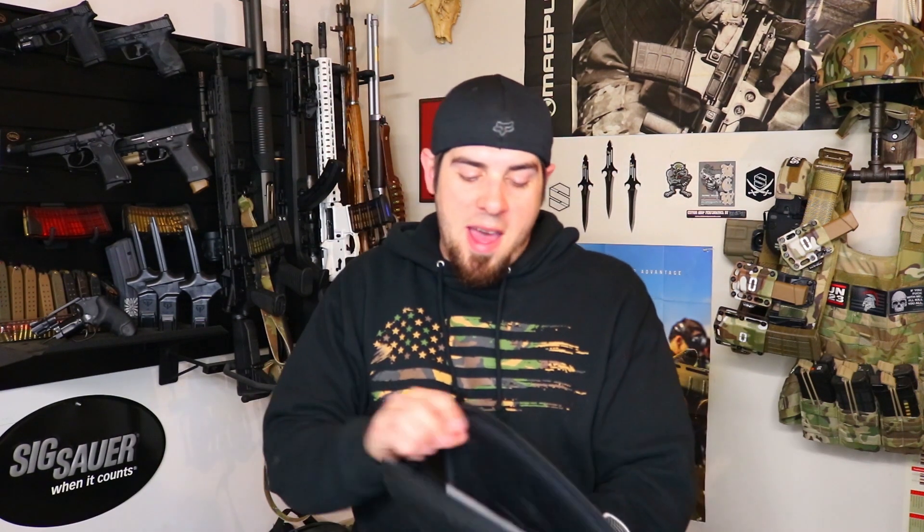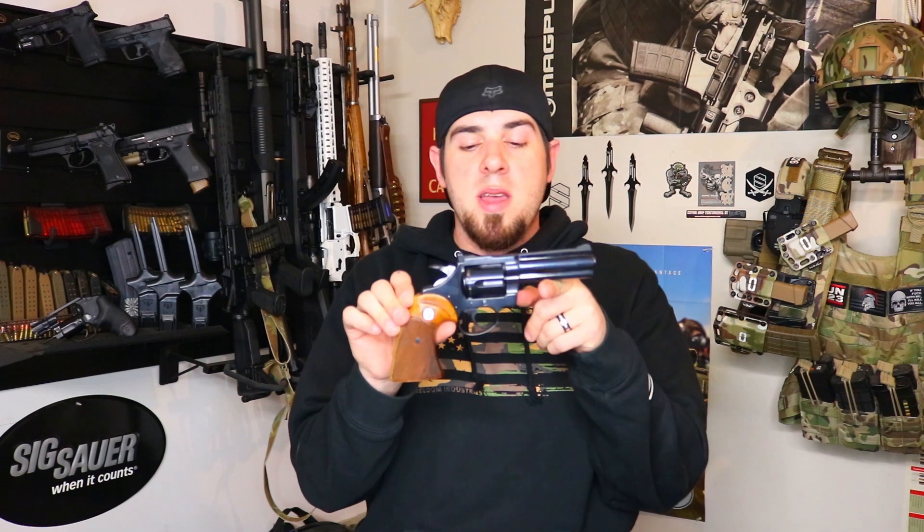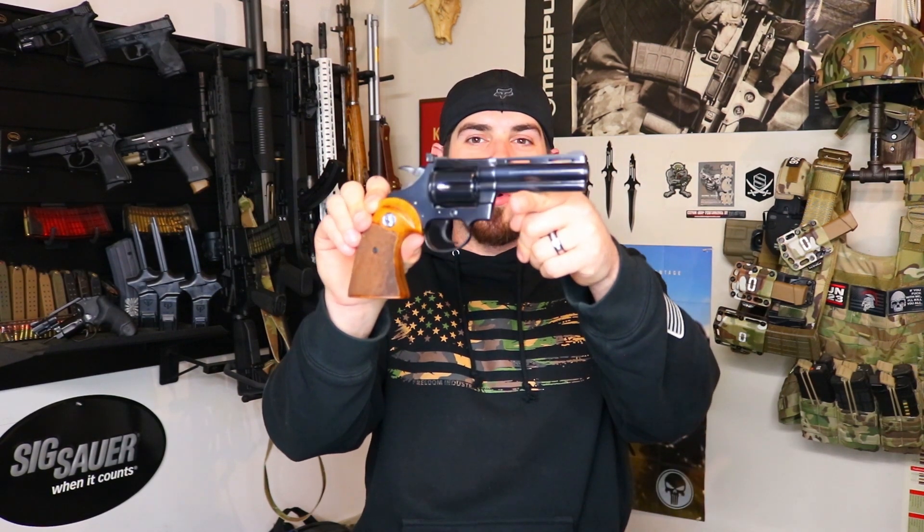Last but certainly not least, this is my 1969 Colt Diamondback 22LR revolver. This gun is unfired and in amazing condition. The biggest reason this gun is so sentimental to me is because it belonged to my wife's grandfather. I was never able to meet him — he passed away right when I was meeting my wife — but I've heard nothing but great things about him, and he was a pretty avid gun collector.